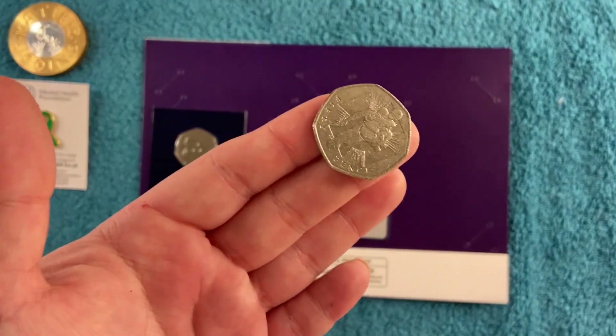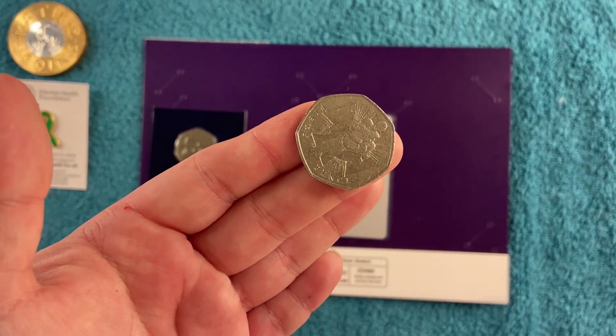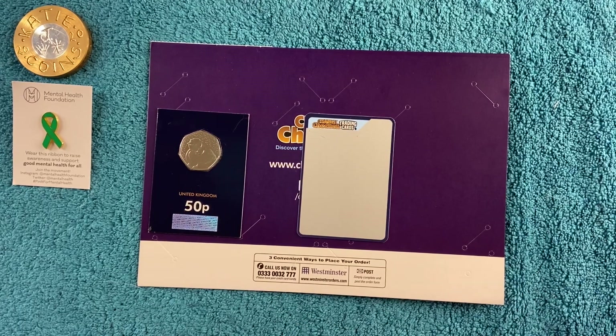I just grabbed this - I'm in Becca's room. When we did a hunt we found this, funnily enough. Let's see what we've got.